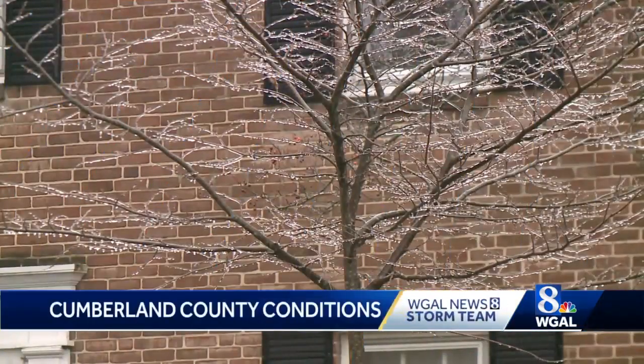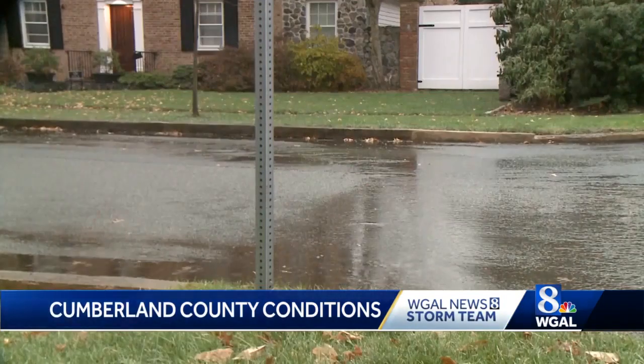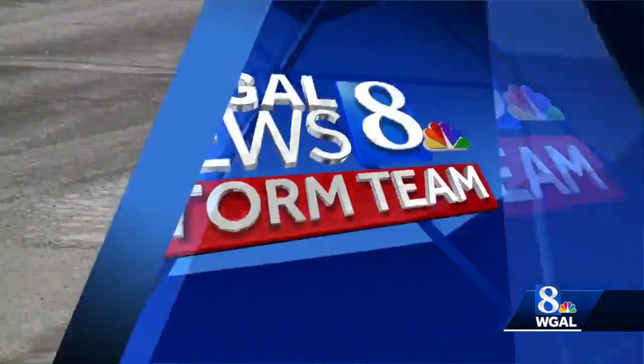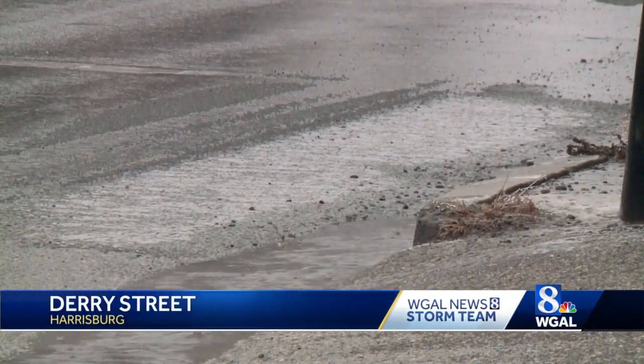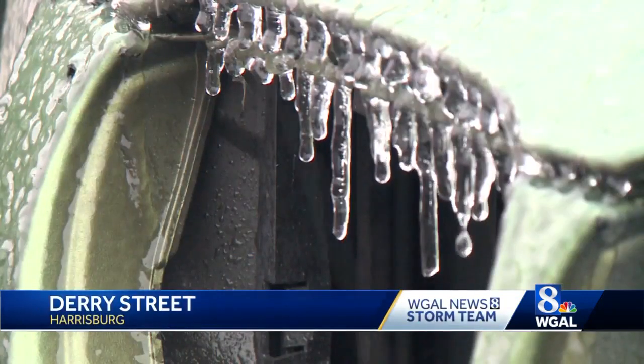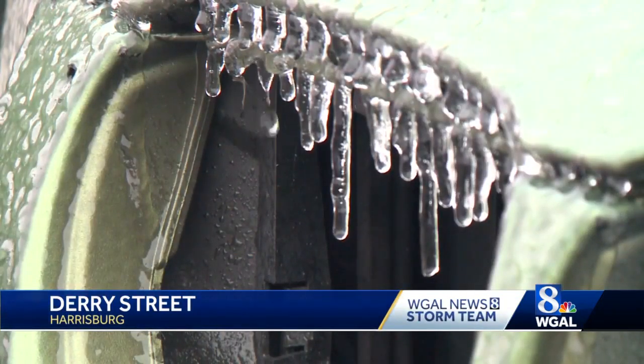This is 49th Street in Camp Hill, Cumberland County, and as you can see, the trees are covered with ice and the road is just wet. This was Derry Street in Harrisburg this morning. There was some slush on the road and some parked cars were covered with ice. Again, some icicles hanging there.